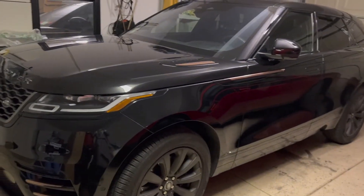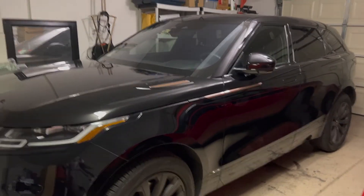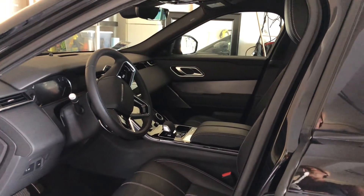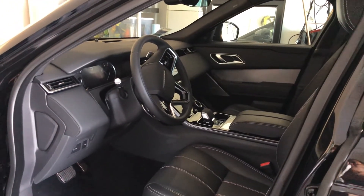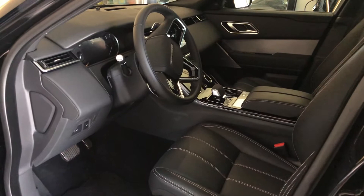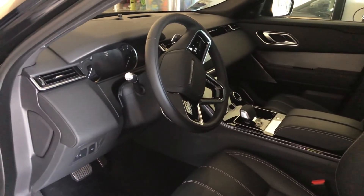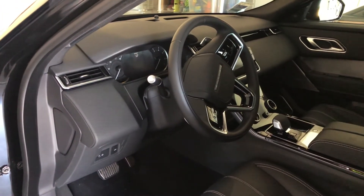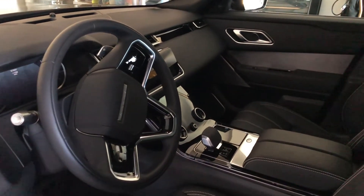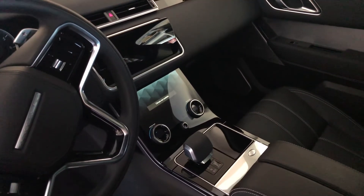My husband and I are having a little contest called Beauty and the Beast. This is my beautiful Range Rover Velar 2021, which I love — very comfortable ride, sleek leather seats, great styling on the steering wheel, great shifter toggle. Just take a look and relish it all in — awesome infotainment system.